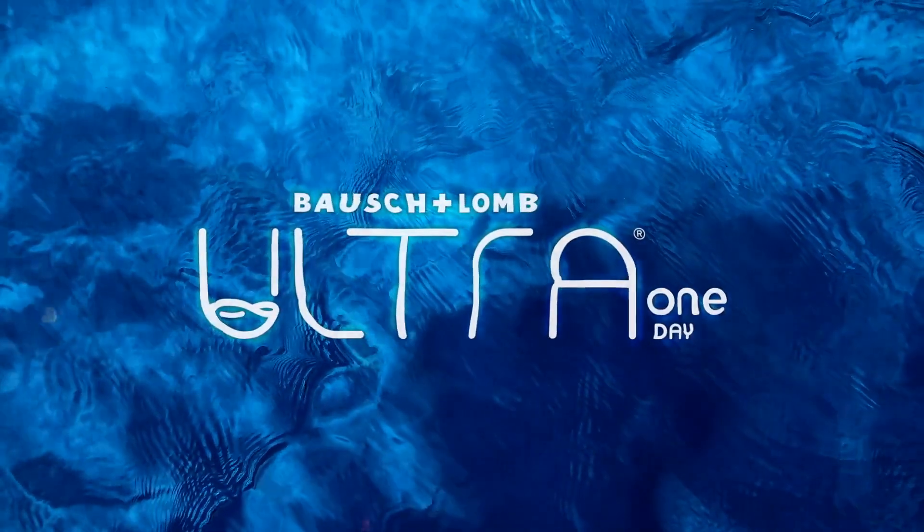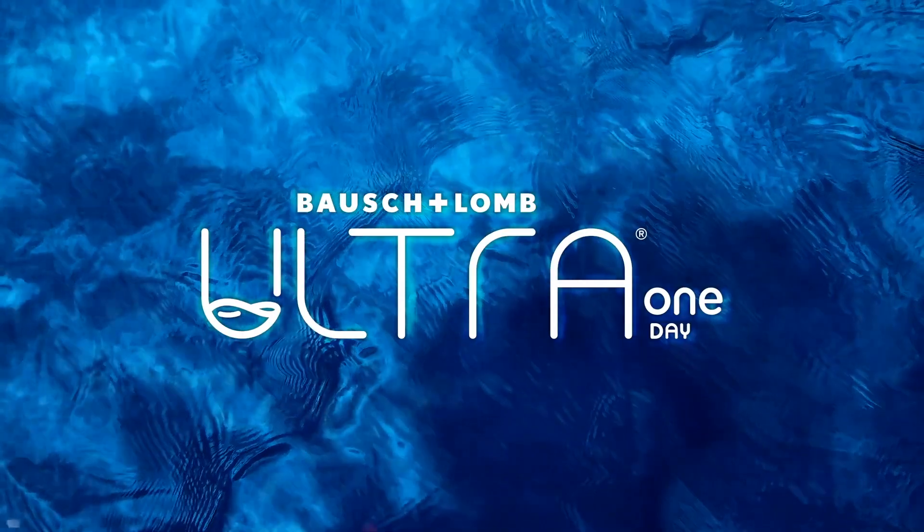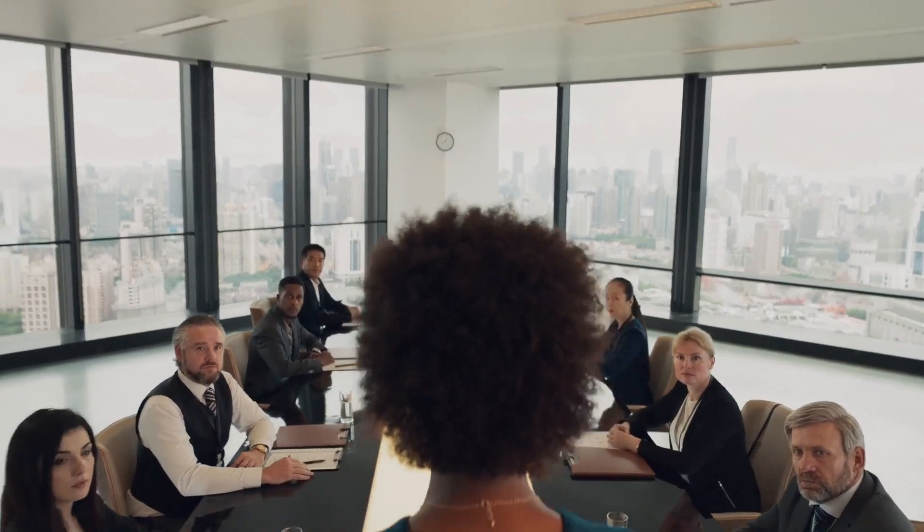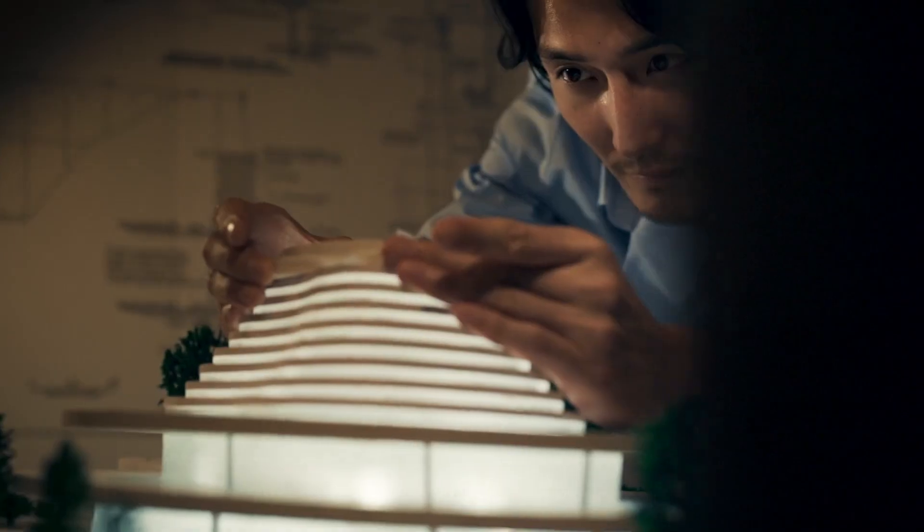Introducing Bausch & Lomb Ultra One Day contact lenses. Every day is a new day to take your patients beyond expectation, to open their eyes to a life full of endless possibilities, to go beyond today's contact lens constraints and provide a whole new lens-wearing experience.